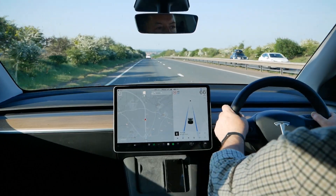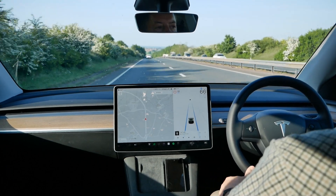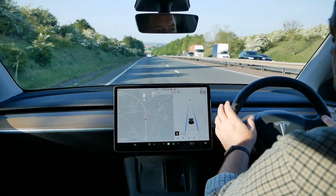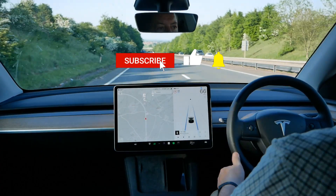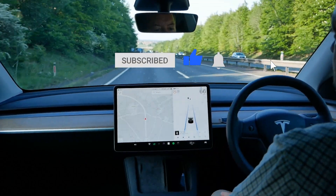Traditionally you would keep your hands on the steering wheel, or what I tend to do is just keep my thumb pressed on it, because on the Tesla any light force will disengage autopilot. I tend to find just my thumb on it is enough for it to detect that I'm still in control and my hands are on the steering wheel.